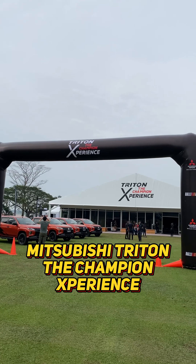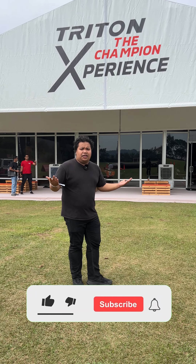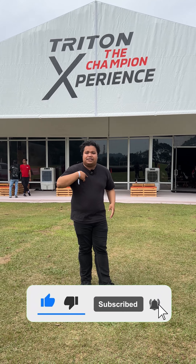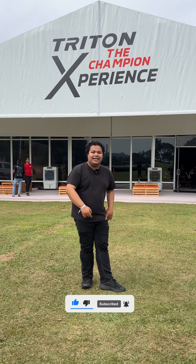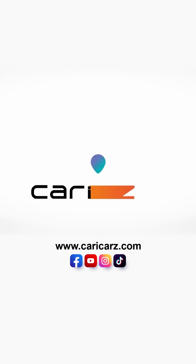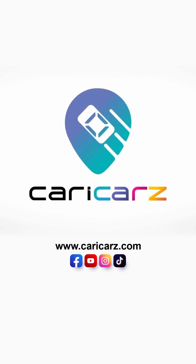So folks, come spend your weekend here — bring your families, bring your friends, and have fun with Mitsubishi Motors Malaysia. As always, leave your comments below, don't forget to like, share, and subscribe. My name is Mohili, thank you, see you in the next video!